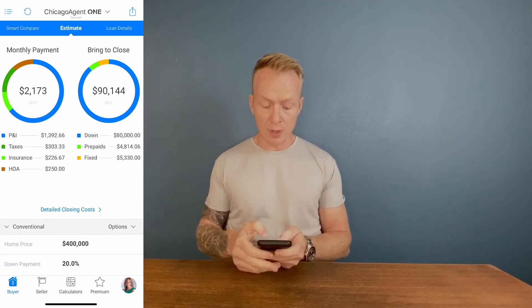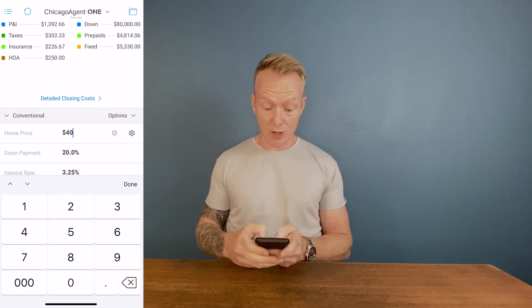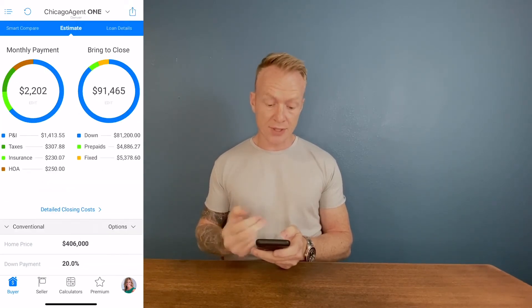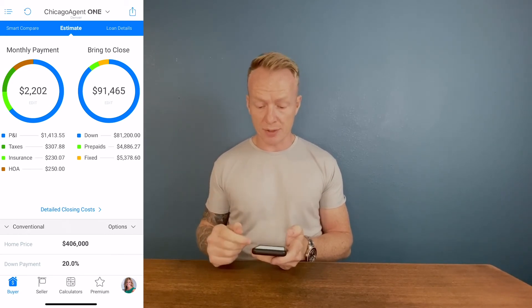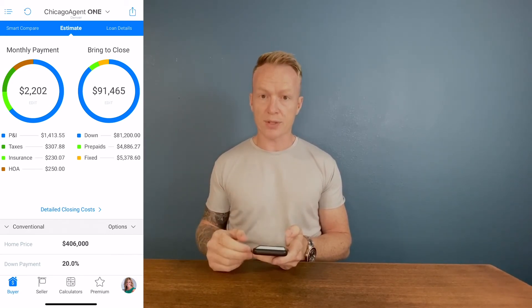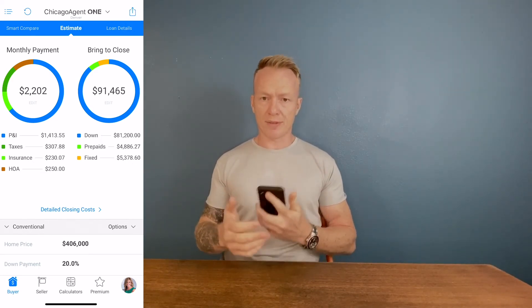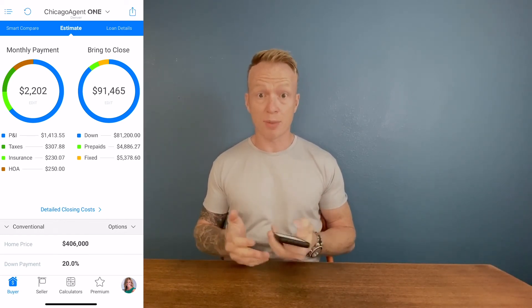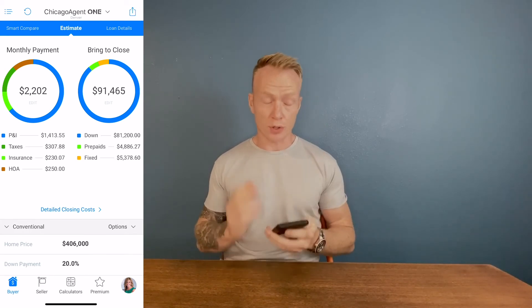This is really helpful because every home you look at is different. You can quickly show buyers what they can or can't afford, and bump numbers up or down as needed. Say you find another home at $406,000 — plug in the same 20% down and see how much it changes the monthly payment and closing costs. Just a little bit more monthly, but you'd bring another $1,500 to the closing table. When you're in properties thinking about making an offer, just plug in the numbers and see if you can actually afford it.